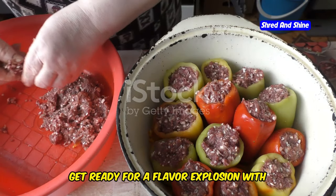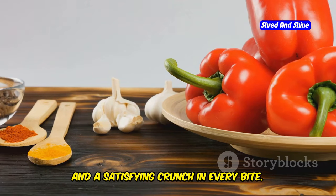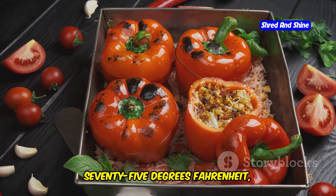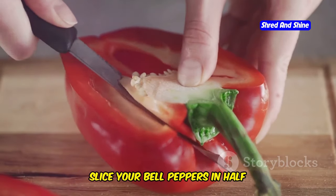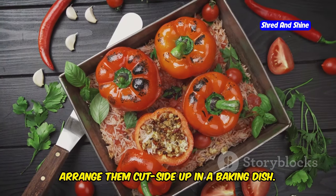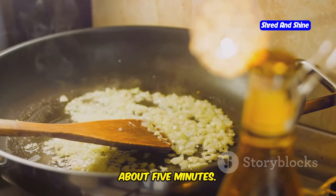Get ready for a flavor explosion with these spinach and feta stuffed peppers. We're talking vibrant colors, fresh ingredients, and a satisfying crunch in every bite. First, preheat your oven to 375 degrees Fahrenheit or 190 degrees Celsius. Slice your bell peppers in half lengthwise and remove the seeds and membranes. Arrange them cut side up in a baking dish. Heat some olive oil in a large skillet over medium heat. Add chopped onion and sauté until softened, about 5 minutes.